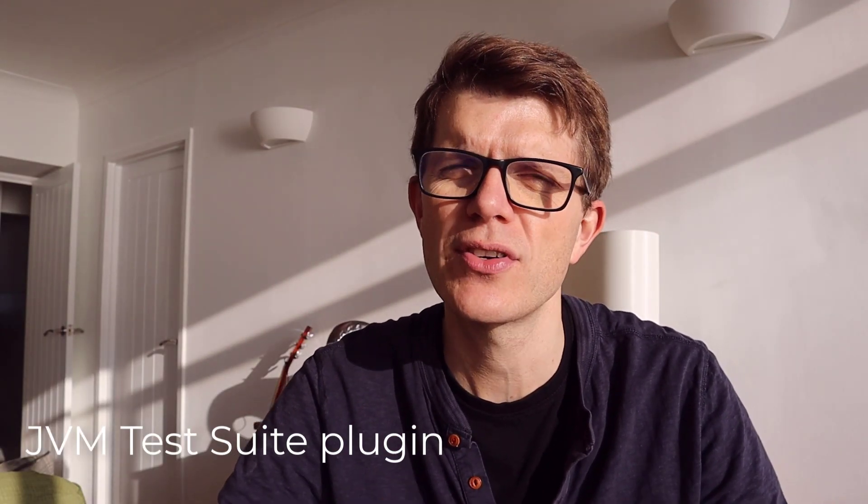If you want to see an example of this, as well as why we'd want to separate unit and integration tests in the first place, then check out this video where I dive into all of this.